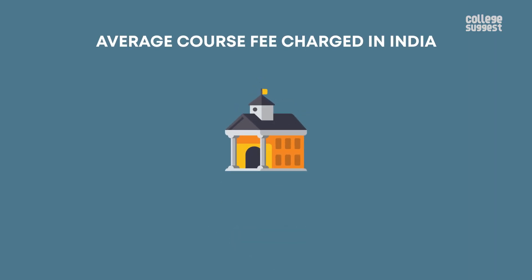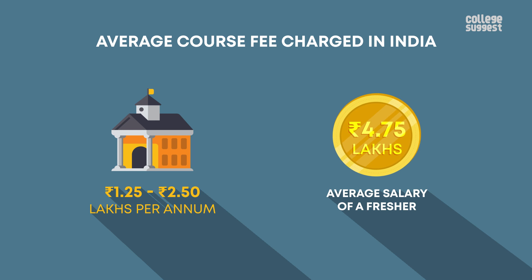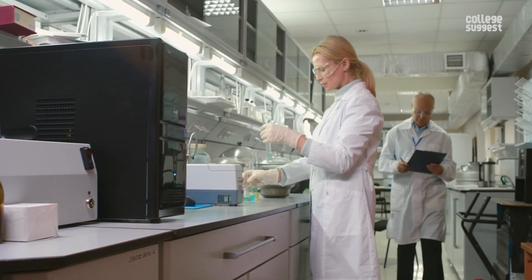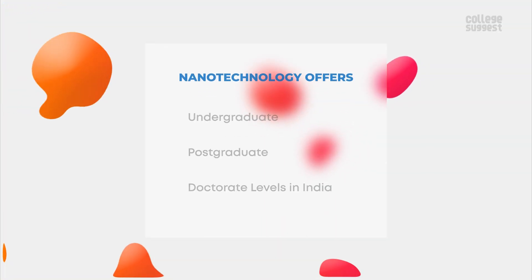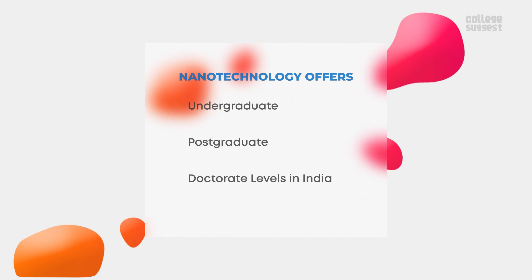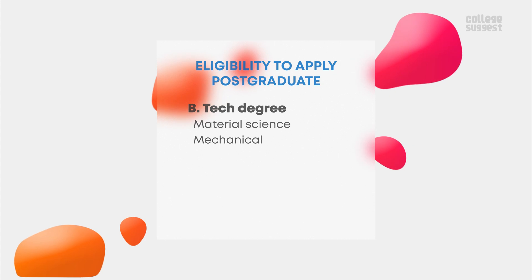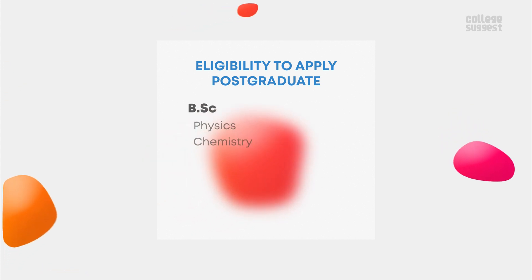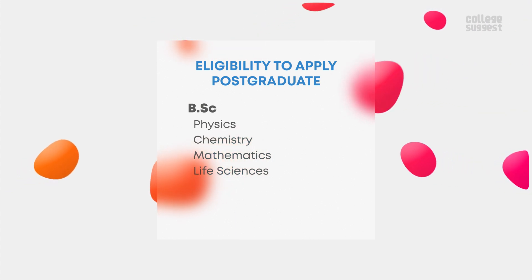The fee structure varies in these top colleges. The average course fee charged in India ranges between 1.2 to 2.5 lakhs per annum, and the average salary of a fresher is 4.75 lakhs per annum, which means you can earn back your fee amount in less than two years. Since nanotechnology requires profound research and arduous learning, it is offered at various undergraduate, postgraduate, and doctorate levels in India. Candidates holding a B.Tech degree in material science, mechanical, biomedical, chemical, biotechnology, electronics, and computer science, or BSc in physics, chemistry, mathematics, and life sciences can apply for postgraduate courses in nanotechnology.